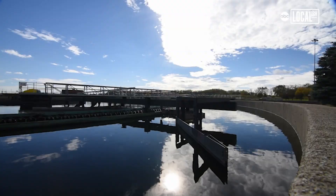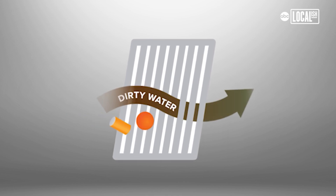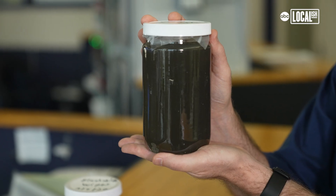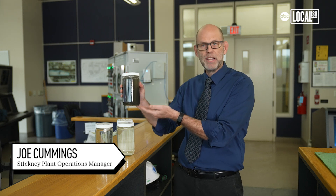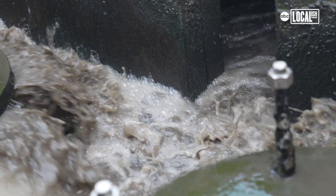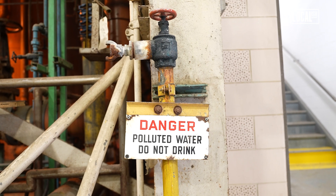We have a screening process with bars about one to two inches apart to prevent any large debris or material from going through. This is what comes into us — I'm going to shake it up a little. You can see it's cloudy, it's murky, it's really grayish. We're using naturally occurring bacteria to actually do the work to purify the sewage coming in.